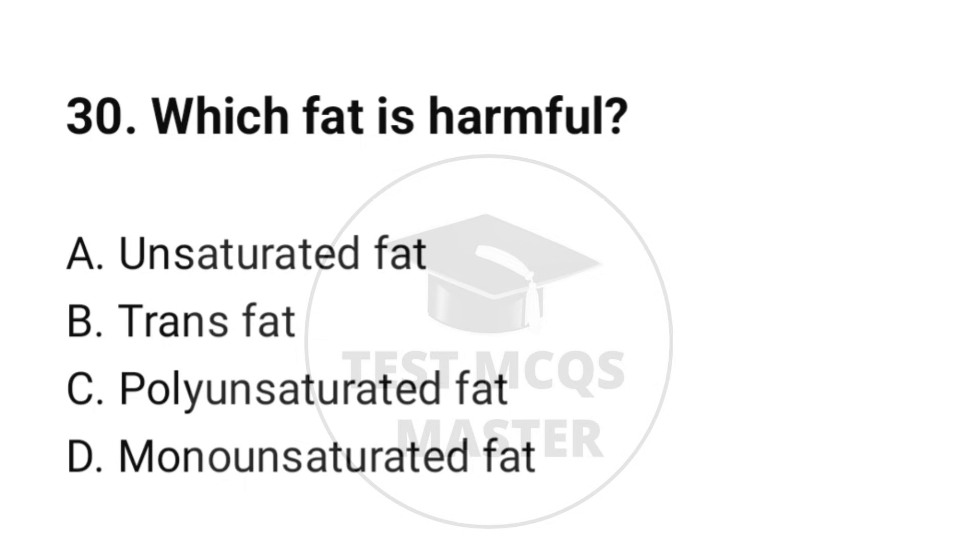Question number 30. Which food is harmful? The correct option is B: Trans fat.